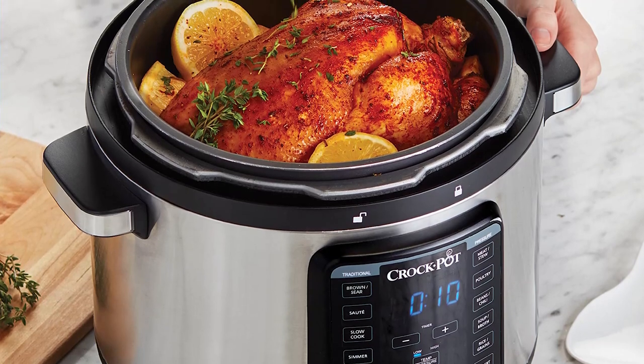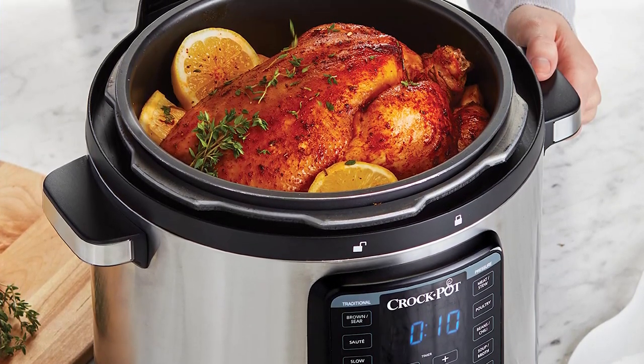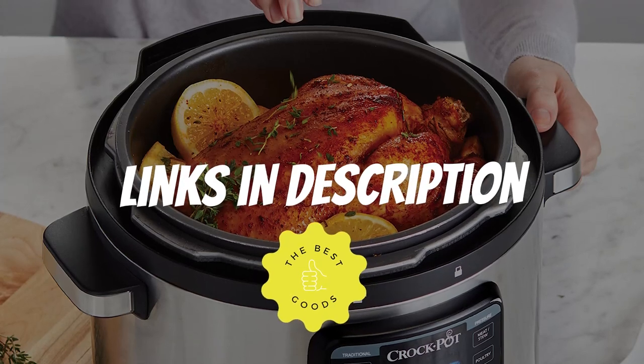If you want more information and updated pricing on the products mentioned, be sure to check the links in the description down below. Don't forget to like and share this video with your friends and also subscribe for more interesting content.